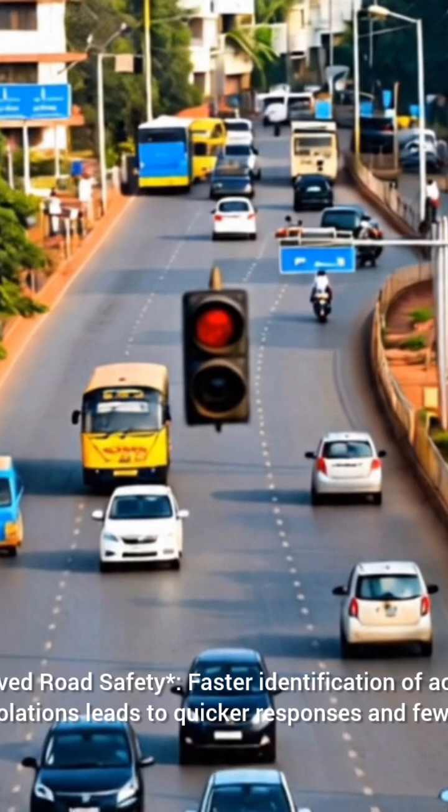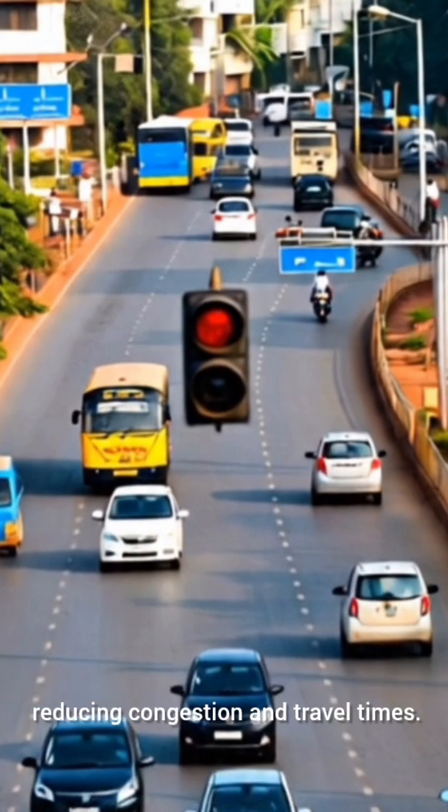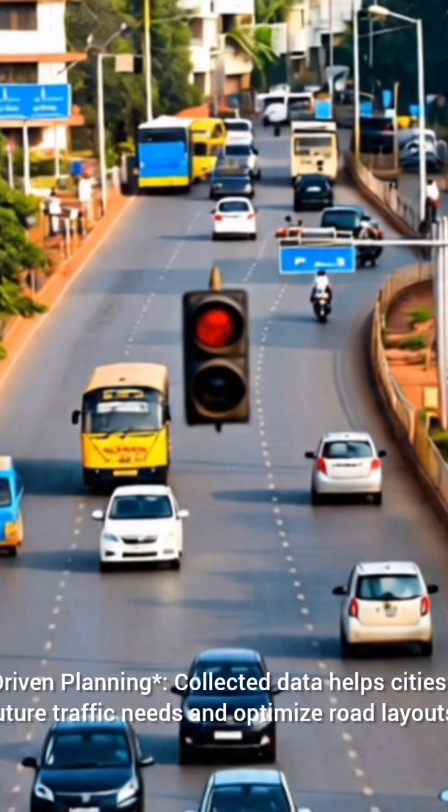The benefits of this system include improved road safety, as faster identification of accidents and traffic violations leads to quicker responses and fewer accidents. AI-powered systems also optimize traffic signal timings, reducing congestion and travel times. Additionally, collected data helps cities plan for future traffic needs and optimize road layouts.